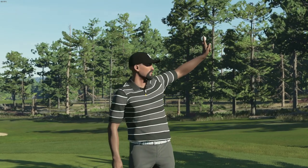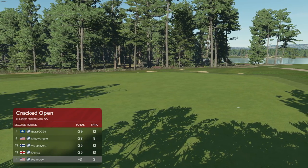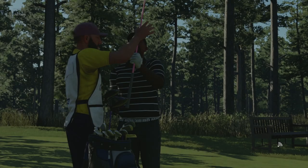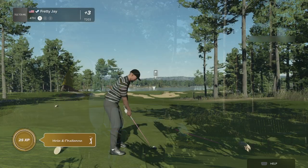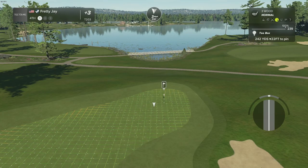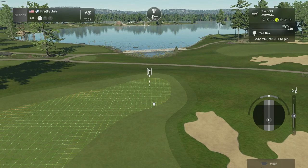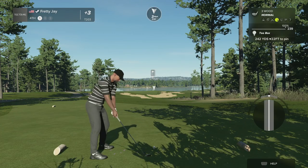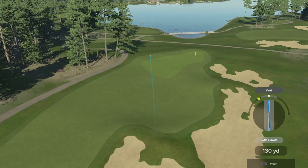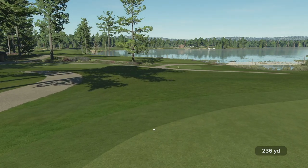We got a long ways to go. There's no need to rush, but we need three birdies to get to even par, and another four to get inside the cut line — temporarily. We have a par three here. We tried to loft that one up, but we're on the fairway, just not on the green.